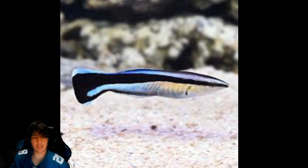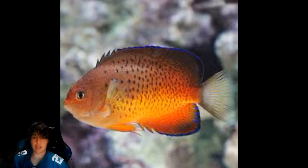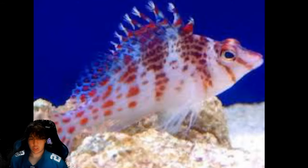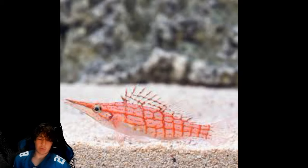Coming in at number 64 is the cleaner wrasse. Number 63 is the black clingfish — just because of how cute it is. Number 62 is the high hat. Number 61 is the rusty angelfish. Number 60 is the cherub angelfish. Number 59 is the falco hawkfish. Number 58 — and I kind of hate this one — is the pajama cardinal. Number 57 is the long-nosed hawkfish; in my opinion it should be higher, but the list is what the list is.